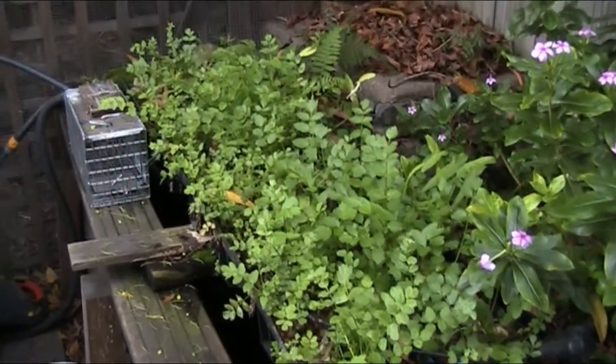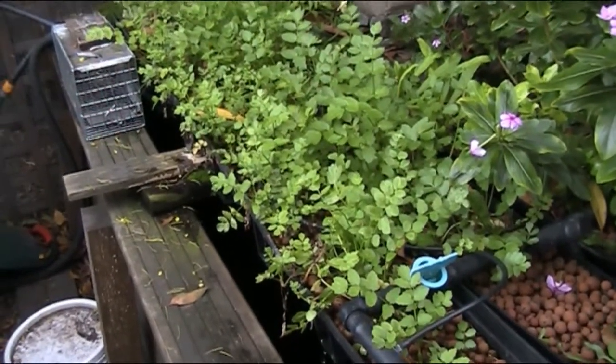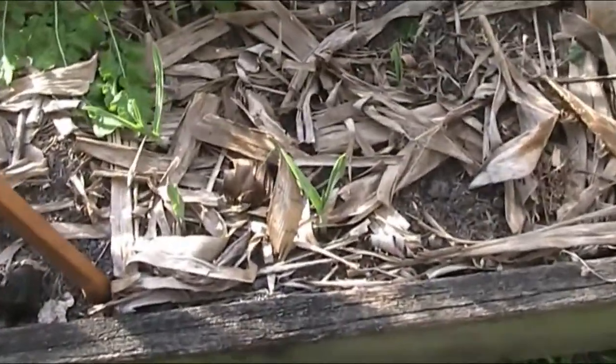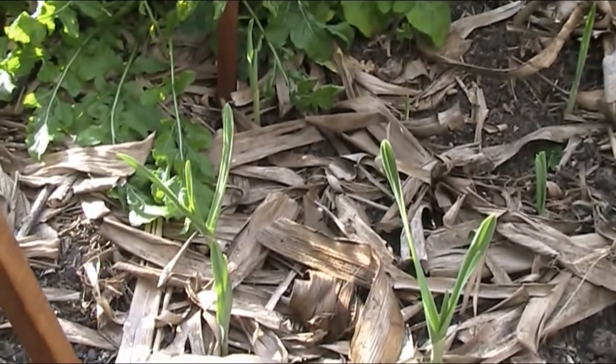The Lebanese watercress is coming back a beauty - that's good. That'll get harvested soon and go in some greens. What I'll leave you with, because it's the thing that excites me most in the yard at the moment, is the elephant garlic.